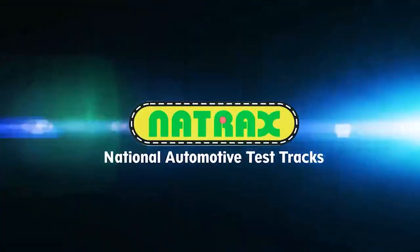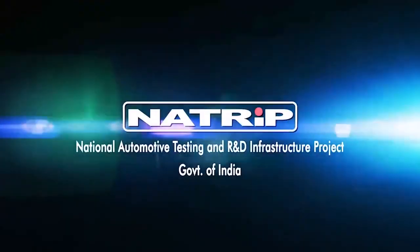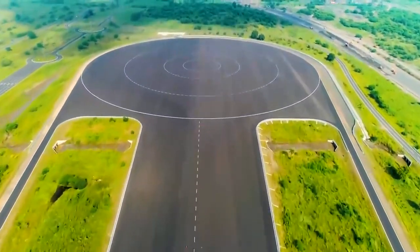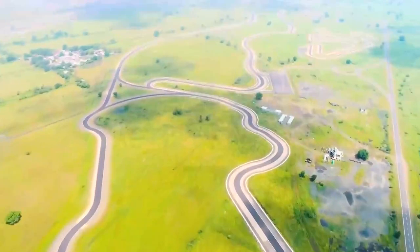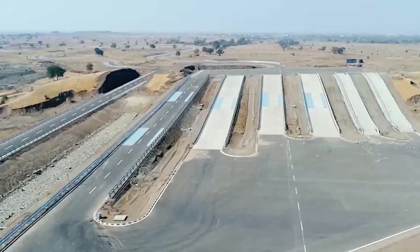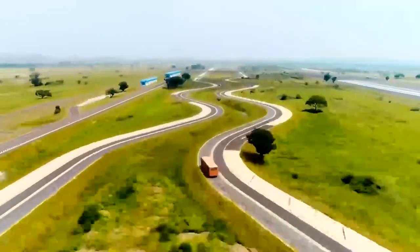Natrax, National Automotive Test Tracks, is one of the important centers under NATRiP and is one of the largest proving grounds in the world, spread across 2,960 acres at Pithampur in Dhar District, Madhya Pradesh, India.